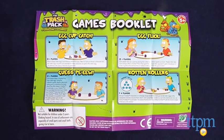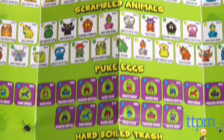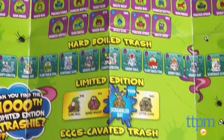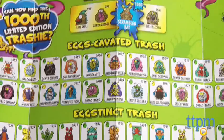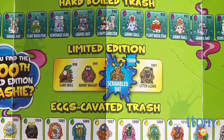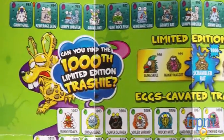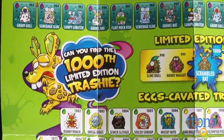Trashies are broken down into different teams: ancient egg-zibits, scrambled animals, puke eggs, hard-boiled eggs, egg-scavated trash, egg-stink trash, and limited edition. And the characters within each have different degrees of collectibility, ranging from common to rare to ultra-rare to special edition.